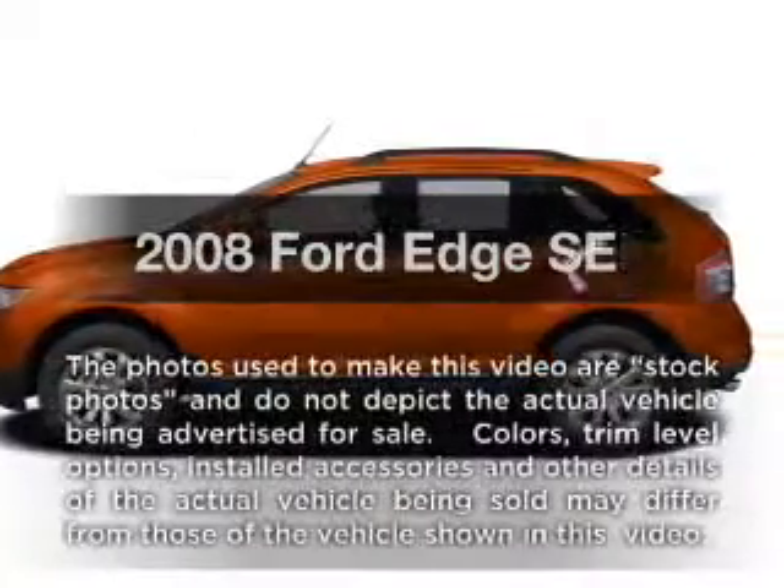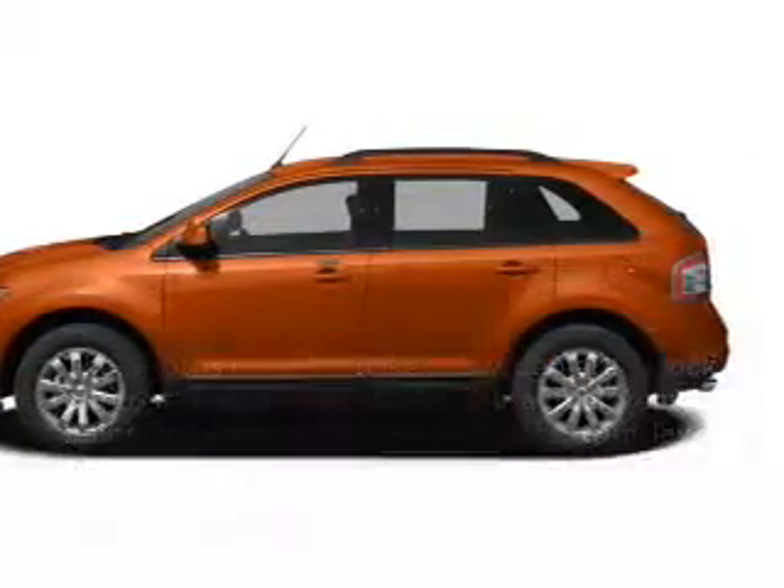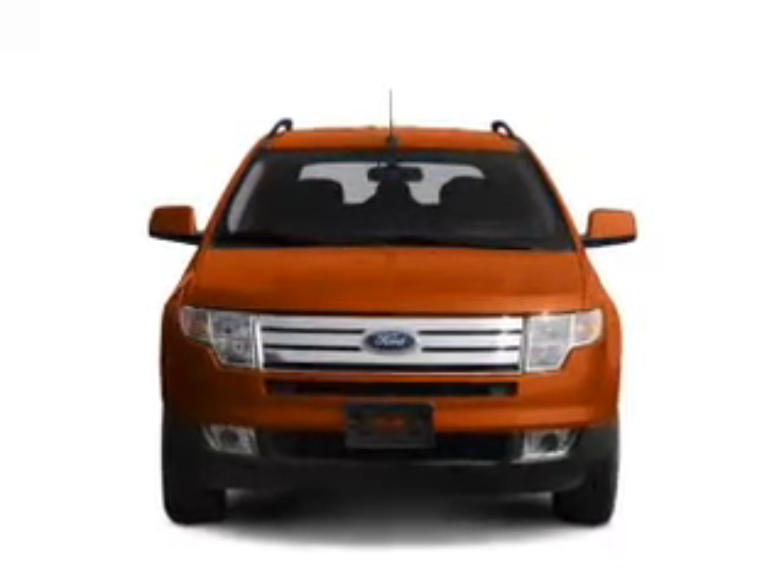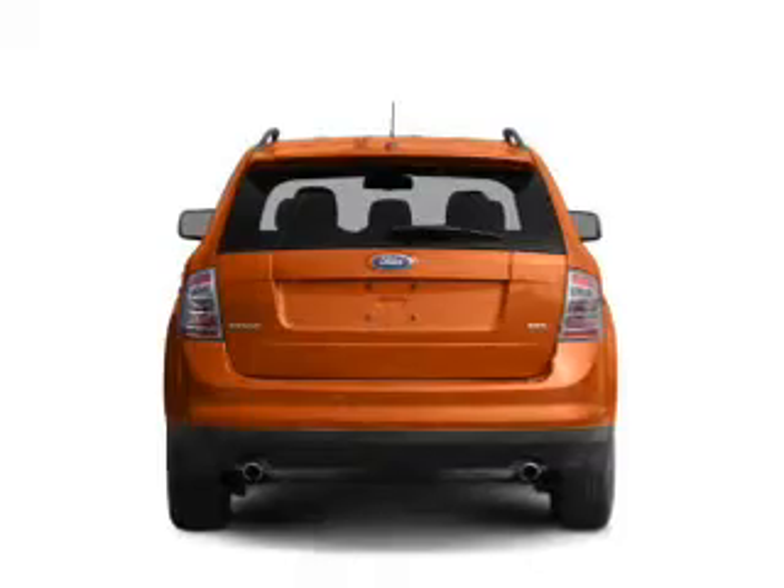Introducing the 2008 Ford Edge. If you're looking for an automobile with great attributes, look no further. With a reliable six-cylinder engine that responds smoothly to its six-speed automatic transmission.